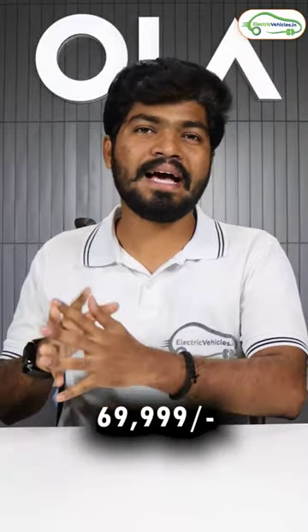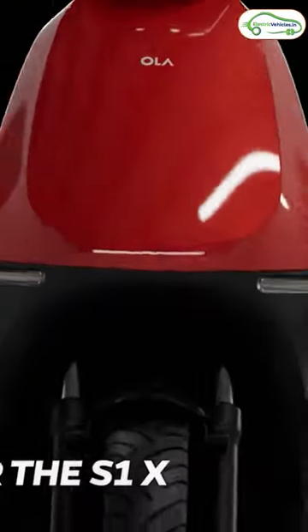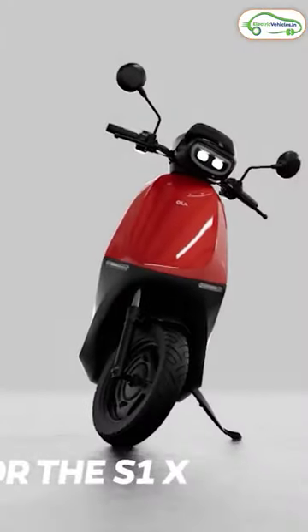Ola electric scooters are now available from ₹69,999. Ola has recently unveiled the revised pricing of their Ola S1 X series, launching it in 3 variants.